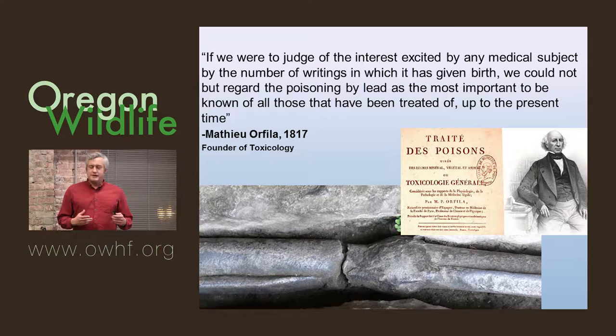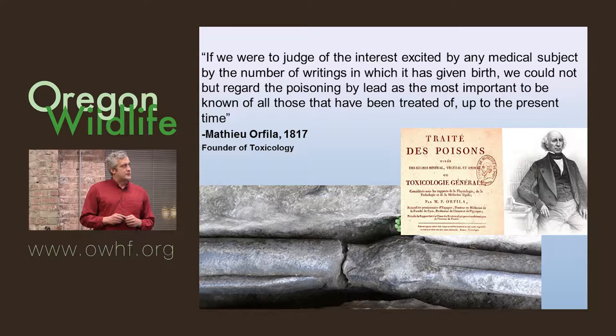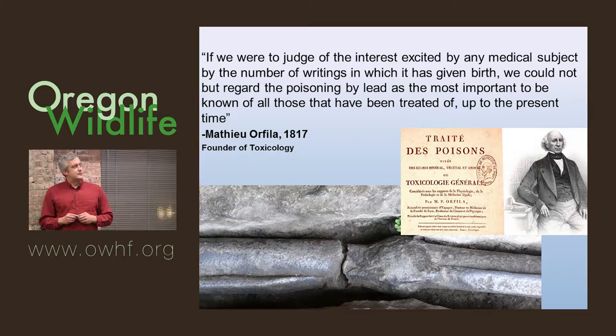What's interesting about lead is I was reading a paper by Tom Cade, the founder of the Peregrine Fund, who was writing a critique of this subject. He quoted the founder of toxicology: 'If we were to judge of the interest excited by any medical subject by the number of writings to which it has given birth, we could not but regard the poisoning by lead as the most important to be known of all those that have been treated up to the present time.' This is from 1817. Lead toxicology is an old subject, dating back to the Romans.